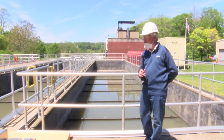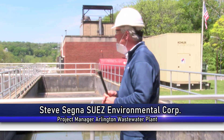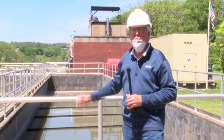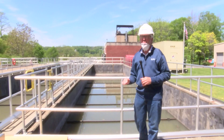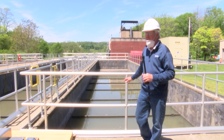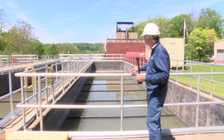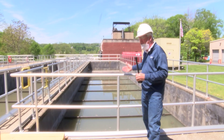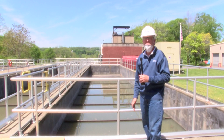We're now standing at the head end of our primary clarifiers. These are settling tanks. The flow of wastewater enters these tanks at this end, and as it travels to the far end, we settle out the solids in the waste stream. About 50 to 60 percent of the solids are removed and settled to the bottom. The collector devices along the top collect grease at the far end and sludge at this end, which is then pumped into the adjacent building for thickening.